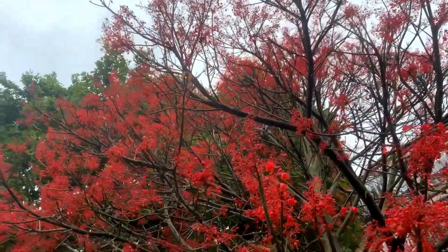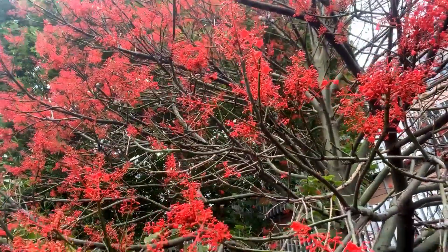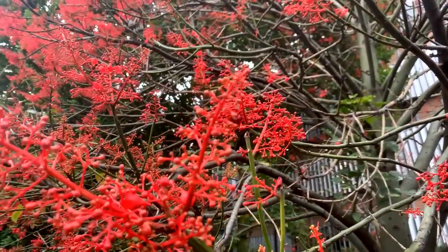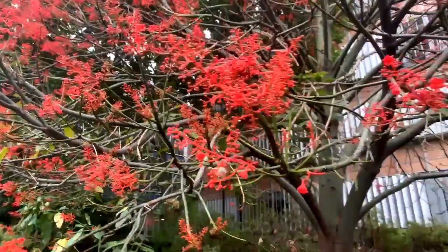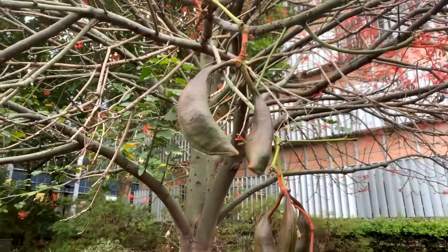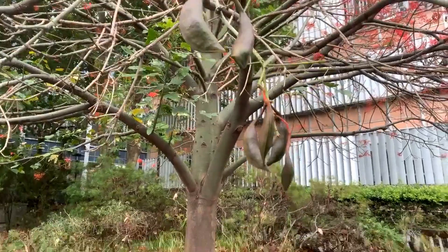This is called the Illawarra flame tree. You can imagine when the flowers are all out — because there are a lot of buds still there — you can imagine what this looks like. And that's the seed pod. Illawarra flame tree.